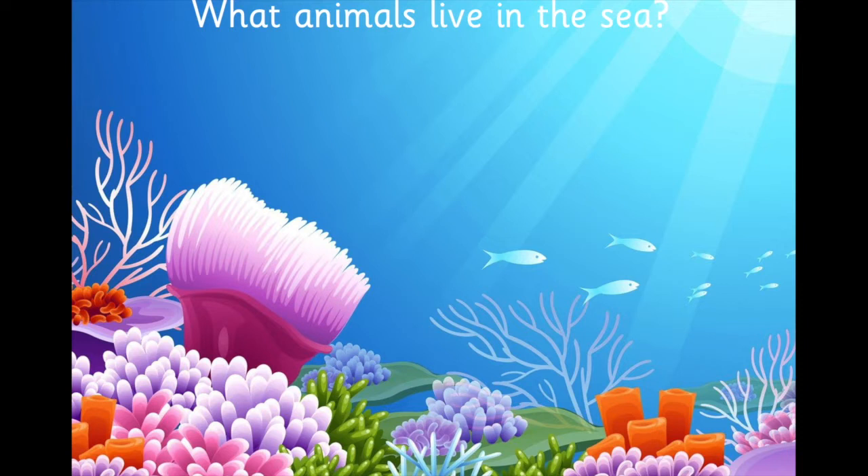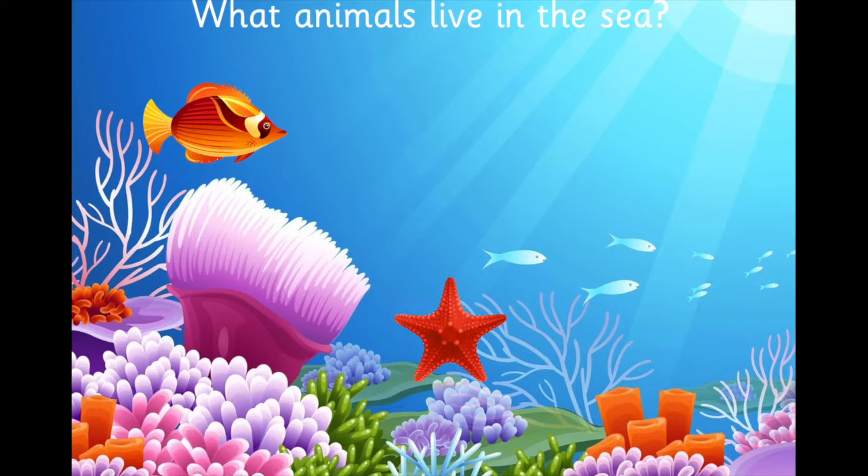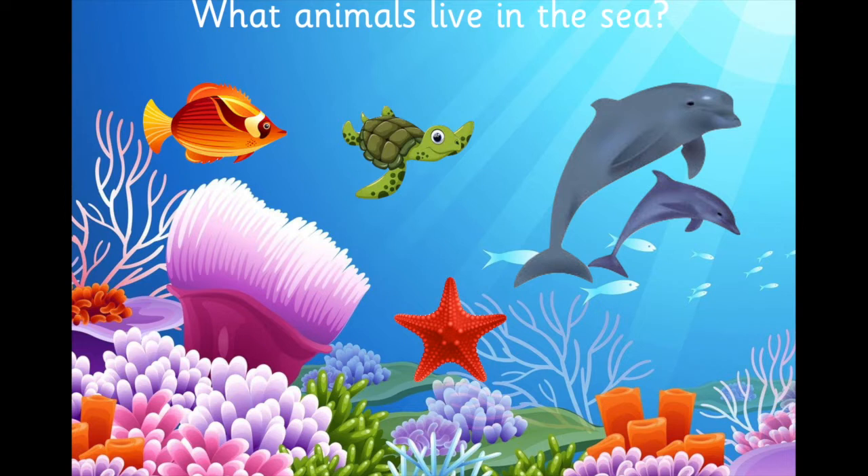What animals live in the sea? I wonder, can you think of any animals that live in the sea? Tell whoever's with you what animals live in the sea. I'm sure you thought of lots of animals. Maybe you thought of a fish, a starfish, a sea turtle, or some dolphins. I wonder what your favourite animal is — maybe it's one of these animals that live under the sea.